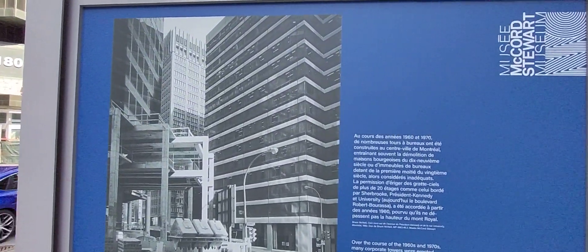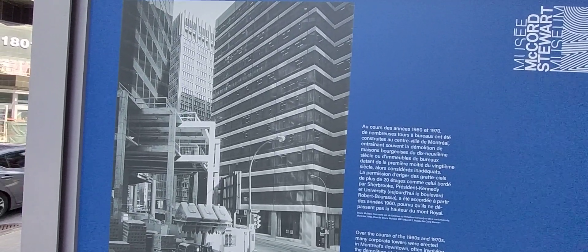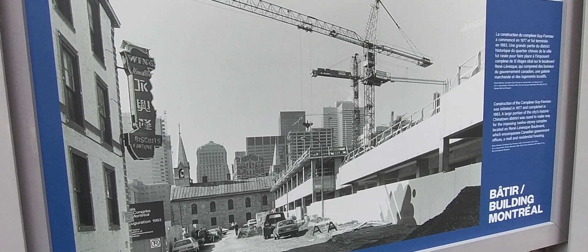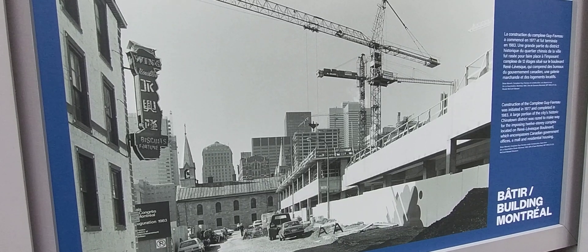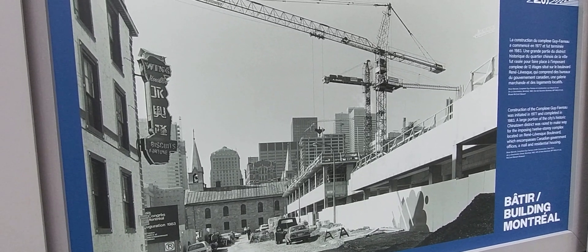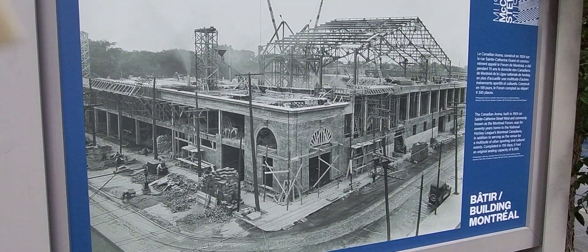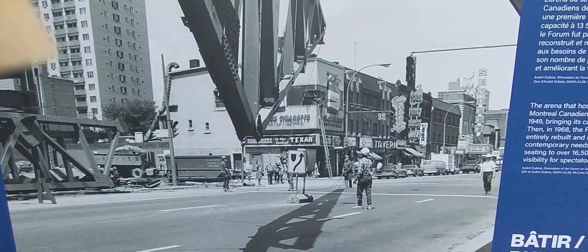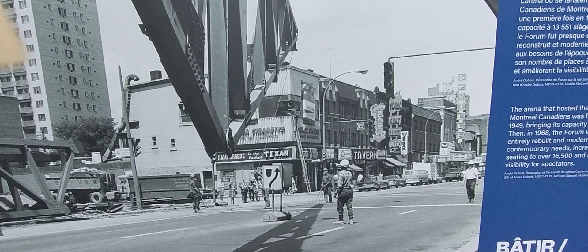Between President Kennedy and Maisonneuve, construction of the Guy Favreau Center was initiated in 1977 and completed in 1983. Also on display is the building of the original Forum de Montréal in 1924.